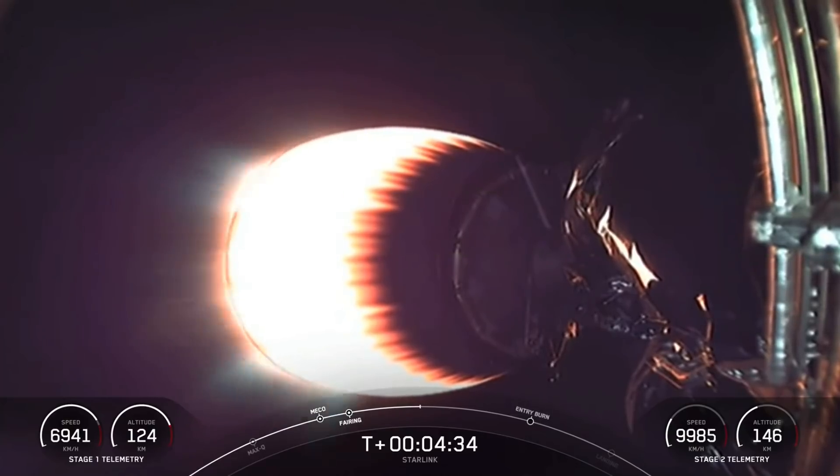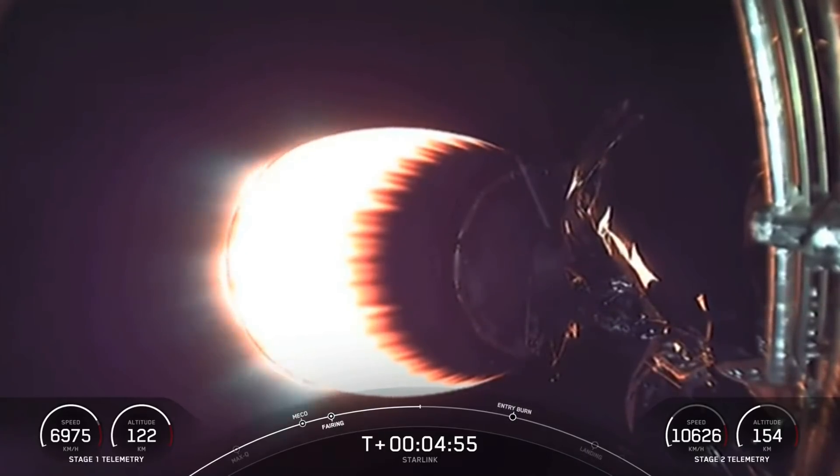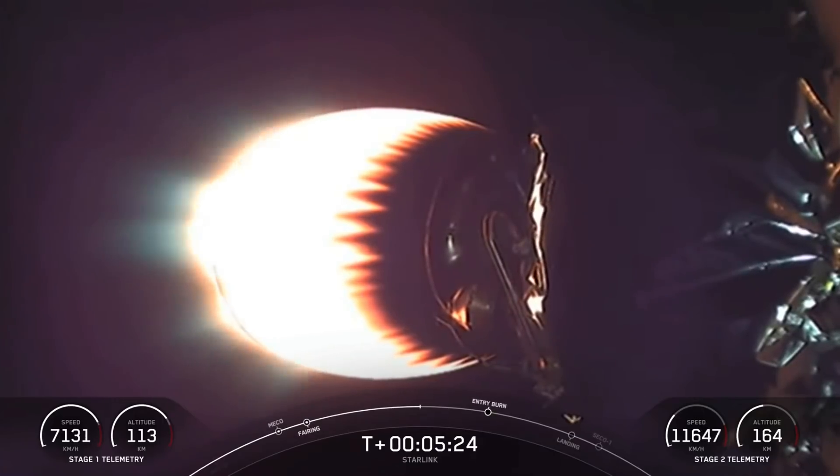After the entry burn ends and is confirmed successful, we get ready for our final burn — the landing burn. It's a single center engine burn that brings the vehicle speed down rapidly in order to land on the drone ship safely. Tonight marks the 10th flight for this particular first stage — a record for our Falcon 9 rocket's life cycle. This booster first debuted on our Crew Demo 1 mission just over a year ago. Reusability is critical to what we do at SpaceX; re-flying the most expensive parts of the rocket drives down the ultimate cost to space access. We first reused an orbital-class rocket on the SES-10 mission back in March of 2017. It just goes to show how far we've come since then.